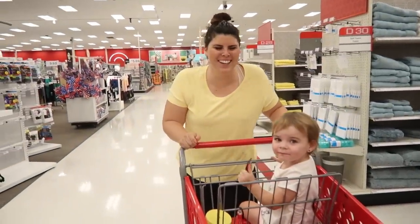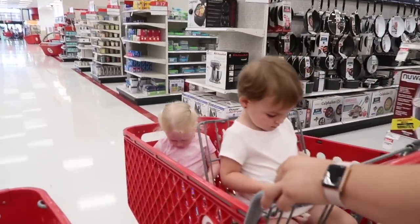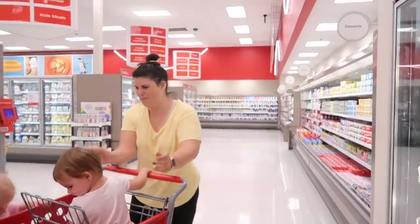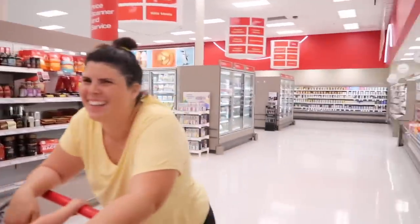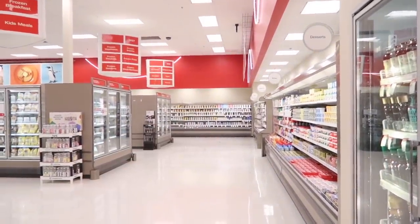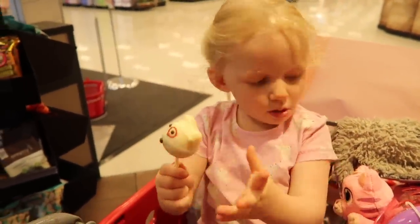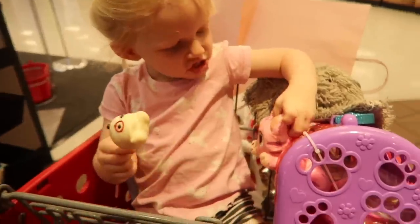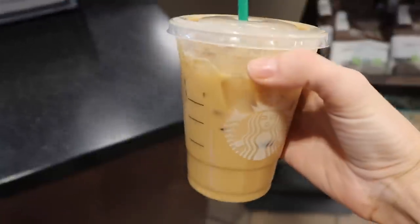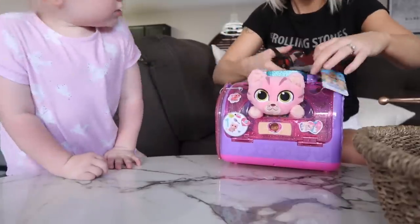Look who I found! Her back's been hurting her but everyone's been so good. Over a year ago, this is where Nicole and I met for the very first time — right in this little area by the yogurt. Brings back memories! She got a cake pop. I got a sweet cream cold brew coffee — haven't had one of these for a while.